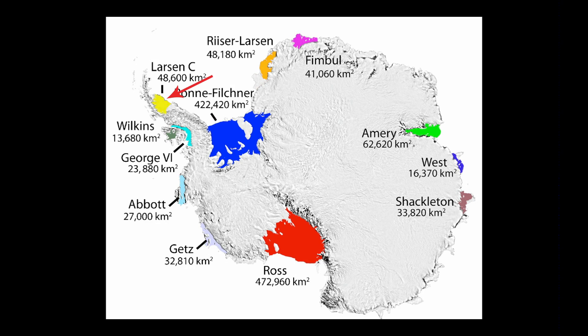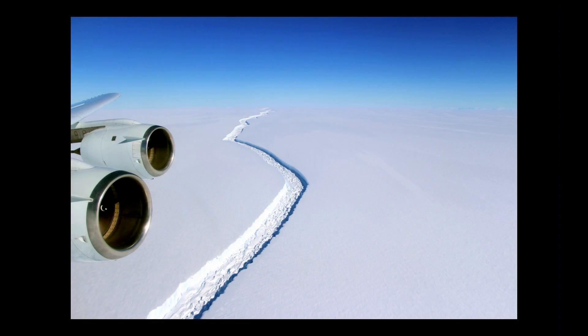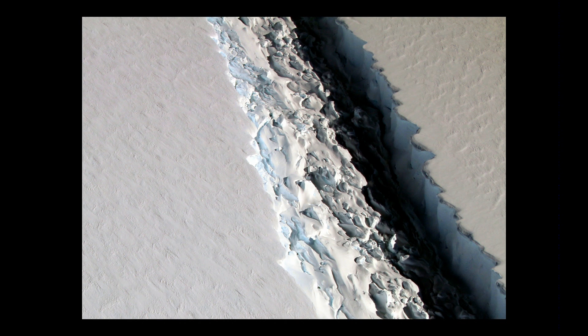Last August, a NASA plane flew over an area of Larsen C and found a large ice crack. It actually extends 120 miles, and it's about 300 feet across and 800 feet deep. You can see how big that chasm is close up.